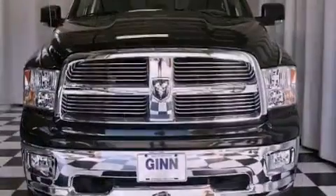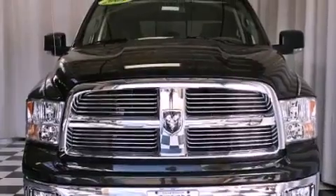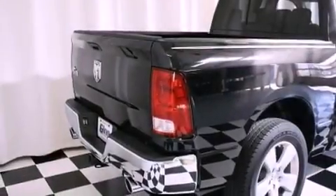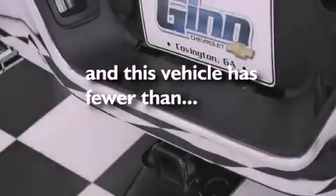Its top features include cruise control, heated side view mirrors, a keyless entry system, satellite radio, a passenger side vanity mirror, a Sentry key theft deterrent system, privacy glass, a low tire pressure indicator, a sliding rear window, and this vehicle has fewer than 25,000 miles on the odometer.